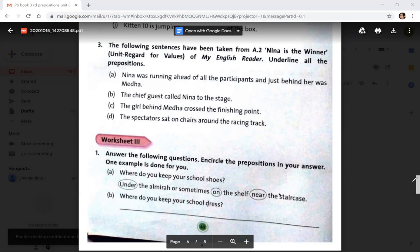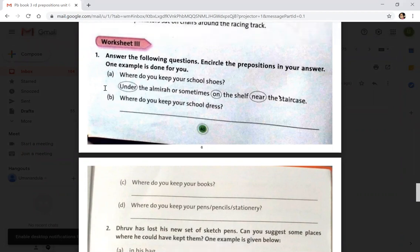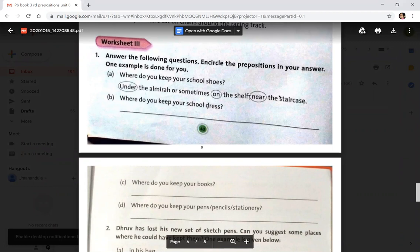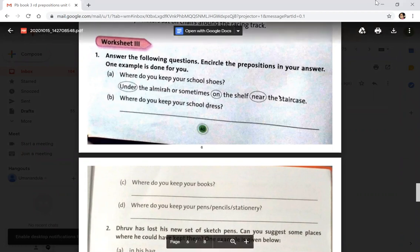Coming to worksheet 3, page number 40: answer the following questions and circle the prepositions in your answer. One example is done for you — where do you keep your school shoes? Under the almira, or sometimes on the shelf near the staircase. So 'under', 'on', and 'near' are circled.